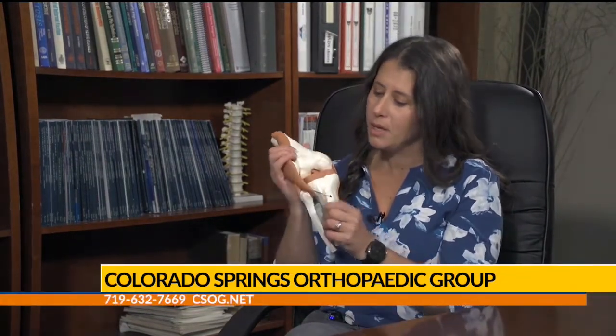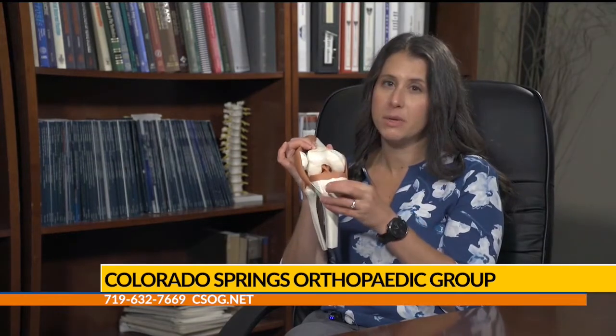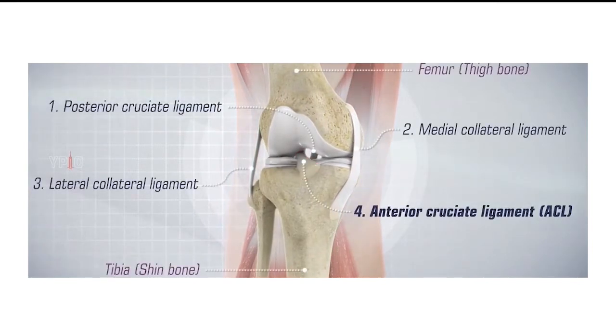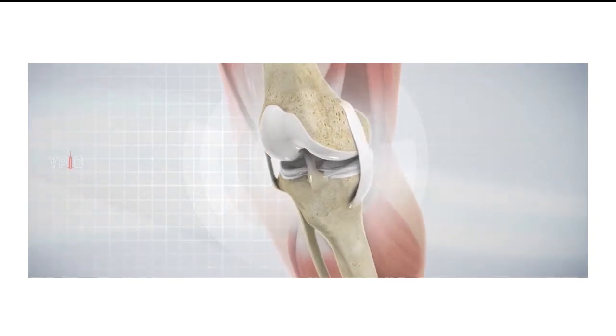So just to kick things off, let's talk about what the ACL is. The ACL, also known as the anterior cruciate ligament, is a double bundle structure in the middle of the knee. You can see here on this model that it connects the femur, the thigh bone, to the tibia, the shin bone. It's one of the four main ligaments of the knee that provide us stability. In particular, the ACL helps stabilize the tibia or shin bone from going too far forward. It also helps with rotation and side-to-side stability as well.